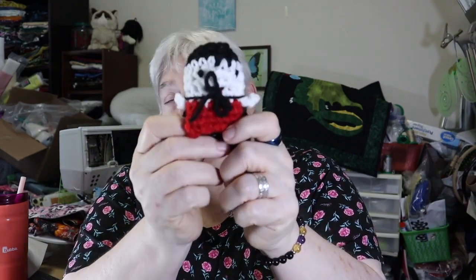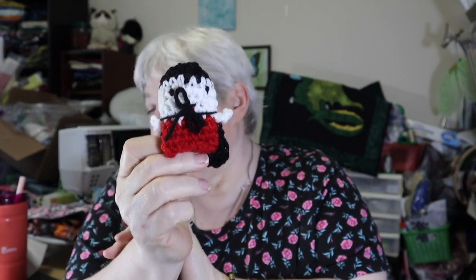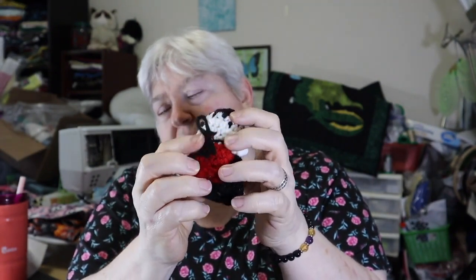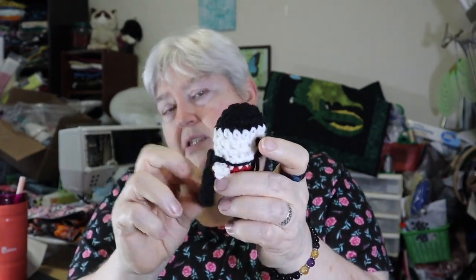I do have one finished item — it's this little vampire amigurumi. I had made this pattern before last year and just finished this one. I thought I had done the tie, but I think for a child I'm going to stitch it inside so the cape is permanently in there, so you don't have to worry about the child pulling it off or putting it in their mouth.